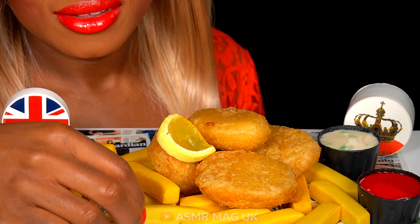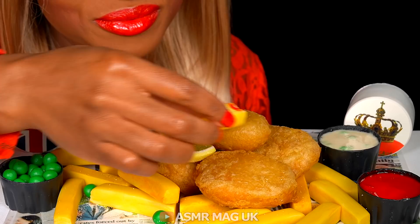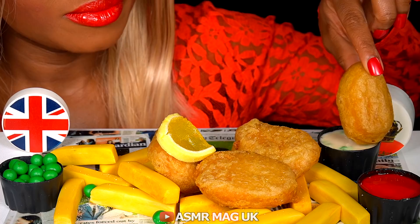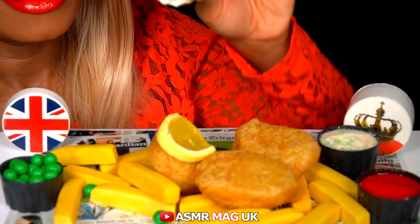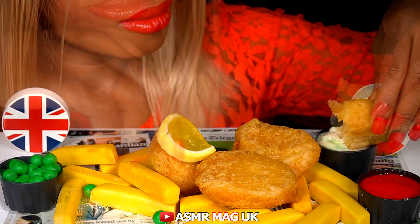I'm going to have some more. Let's try some tartar sauce. I'm going to use some chips to help me.